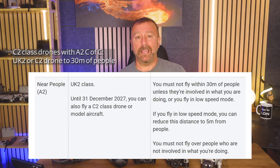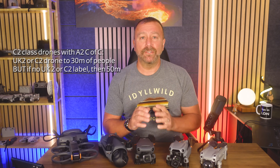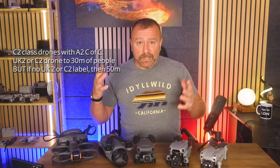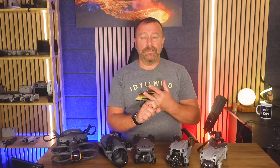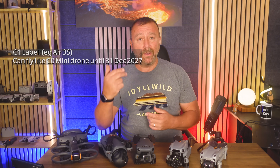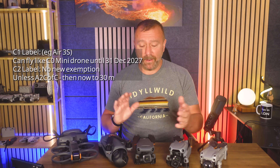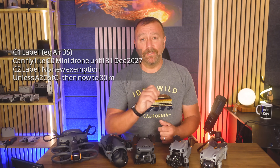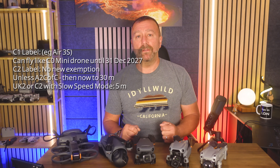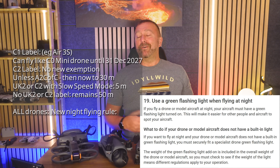But if your drone does not have a C2 label — even if it is a smaller older drone like the Air 2 or Air 2S — then the A2 CofC exemptions are unchanged and you're still stuck to at least 50 metres horizontal distance. To put all this mess simply: if your drone has a C1 label like the Air 3S, you can fly in congested areas for two years. If it has a C2 label, you need the A2 CofC — now up to 30 metres, or 5 metres in slow speed mode. If it has no label at all, you get nothing from these new rules except the requirement to put a green flashing light on if flying at night.